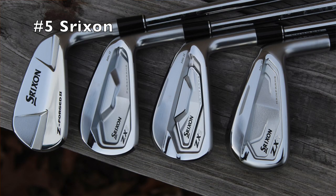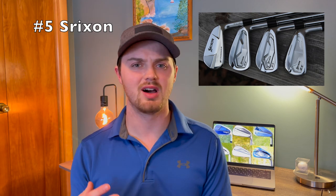In my number five spot, we're going to put Srixon. A lot of these I'm going to be mentioning are probably going to be blades and cavity backs, since that's typically what I like to play. The Srixon ZX5 and ZX7 irons are no exception — they've got a really cool design, a lot going on on the back but still not overdone. Most irons these days tend to feel really soft, and these were no exception. They felt great, they look really nice, and I think they fit great in that number five spot.